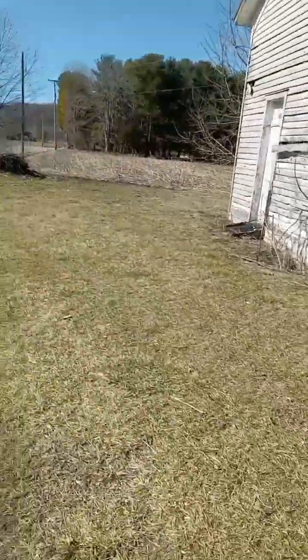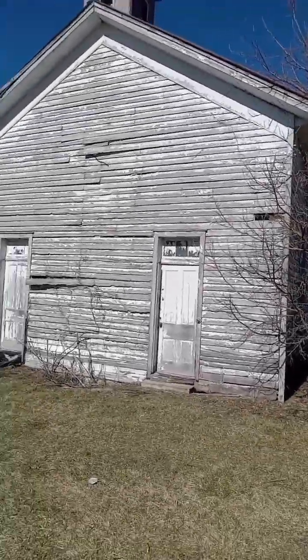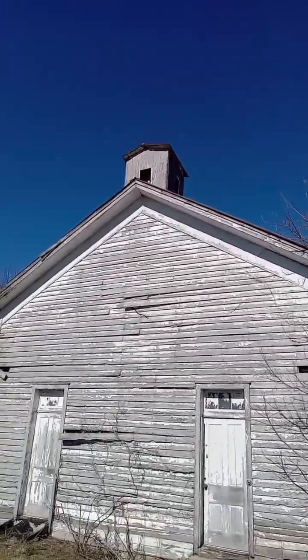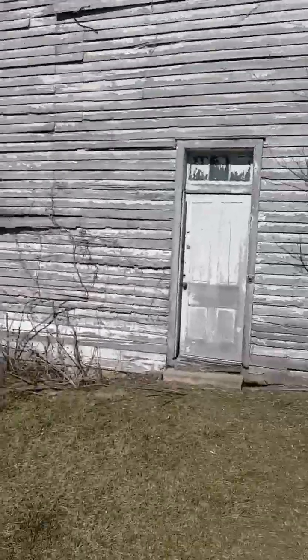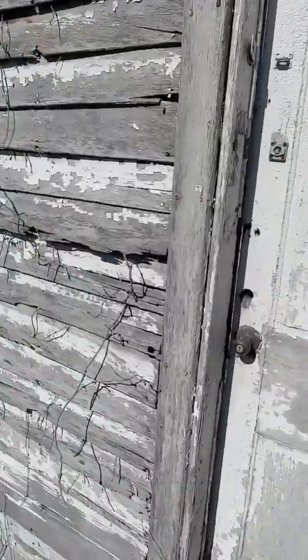Here's the front of the church — how amazing is this place! I can see that the bell is still in there. We're going to try to get in. We talked to a neighbor and he said we can come in as long as we don't take anything.